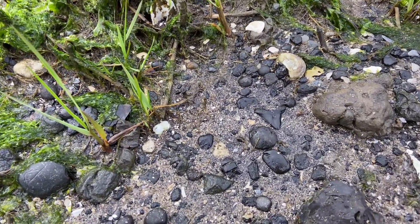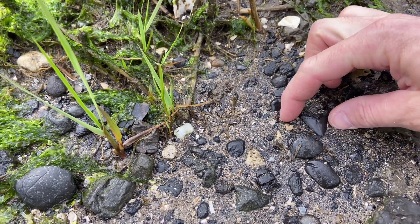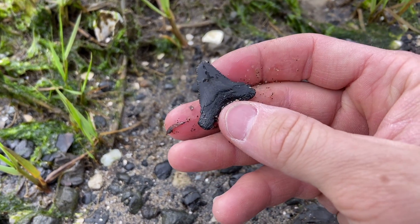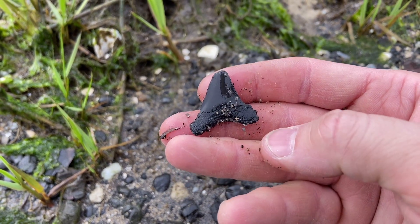I was literally 10 feet from the kayak getting ready to leave when this tooth presented itself. Nice little juvenile tooth from none other than Carcharocles angustidans.